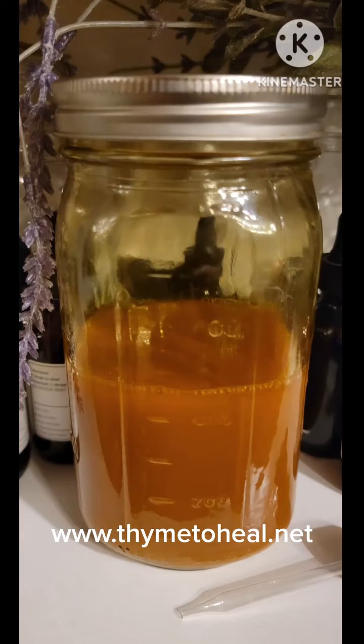Turmeric contains compounds called curcuminoids, and the most important one is curcumin. Unfortunately, curcumin is poorly absorbed into your bloodstream.